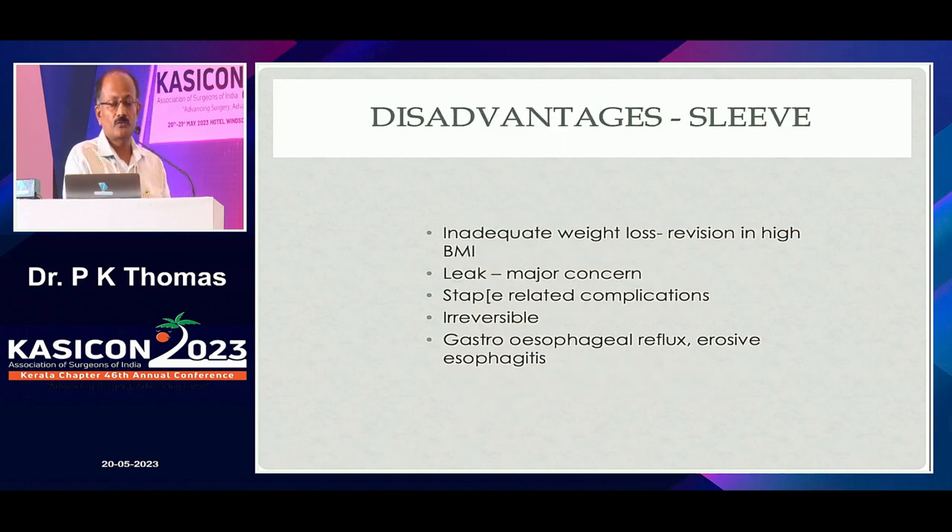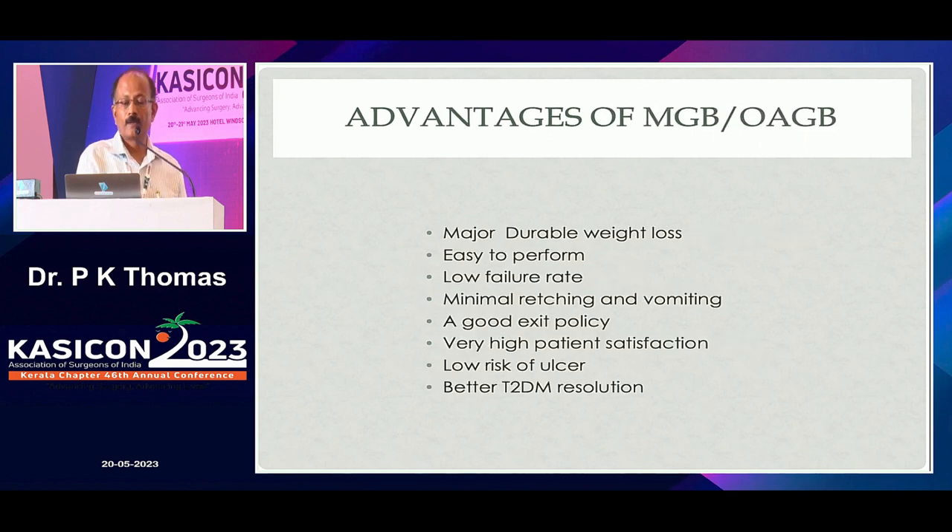There are disadvantages for SLEEVE also. Inadequate weight loss is the most limiting factor. Revision may be required in case of higher BMIs. Leak is a major concern. Staple-related complications — we don't have any other surgery with such a long staple line, so any complication can occur. It is irreversible because you are removing part of the stomach. Gastroesophageal reflux disease and corrosive erosive esophagitis are also concerns.